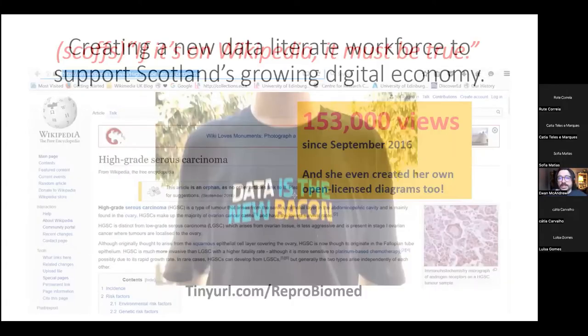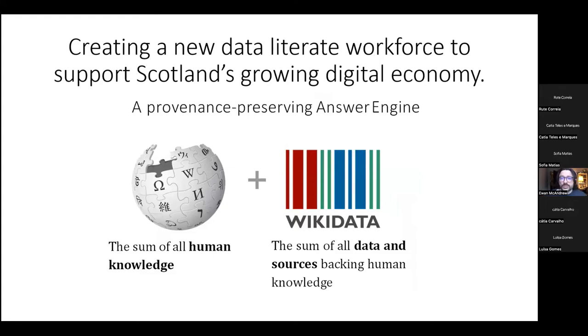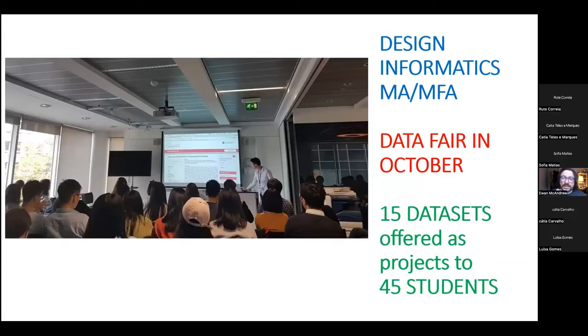We also have a commitment to supporting a new data-literate workforce to support Scotland's growing digital economy — where data is the new bacon, as the T-shirt shows. The Scottish Government has charged the university to produce 10,000 data-literate graduates in the next 10 years. Wikidata, Wikipedia's sister project, is a great way for students to learn about data science and working practically with real-world data sets. We work with Design Informatics masters students who come together for a data fair every October, where they are pitched a data set from the Scottish Government, National Records of Scotland, or other universities, and are challenged to come up with creative solutions and visualizations within six weeks.